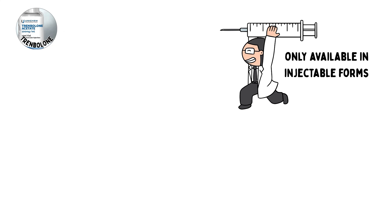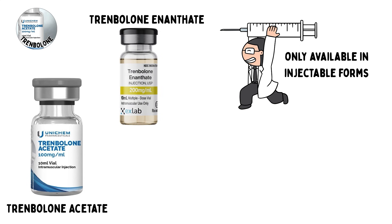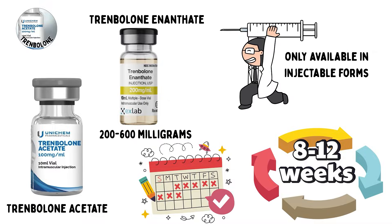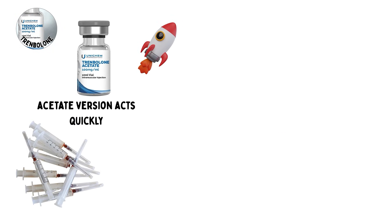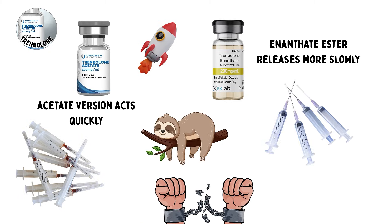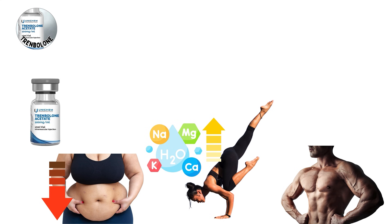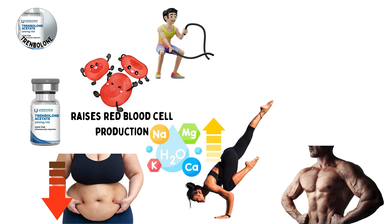It is only available in injectable forms, most commonly Trenbolone acetate and Trenbolone enanthate. Dosages range from 200 to 600 mg per week, with cycles lasting 8 to 12 weeks. The acetate version acts quickly and requires more frequent injections, while the enanthate ester releases more slowly and allows for fewer injections. The benefits are extreme muscle growth, rapid increases in strength, improved nutrient efficiency, and accelerated fat loss. Trenbolone also raises red blood cell production, improving endurance and recovery.